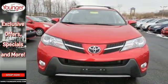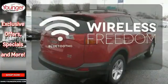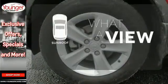You even get the convenience of knowing what's behind you with a backup camera. You don't have to put your life on hold when you have Bluetooth. The sunroof gives you fresh air for your drive.